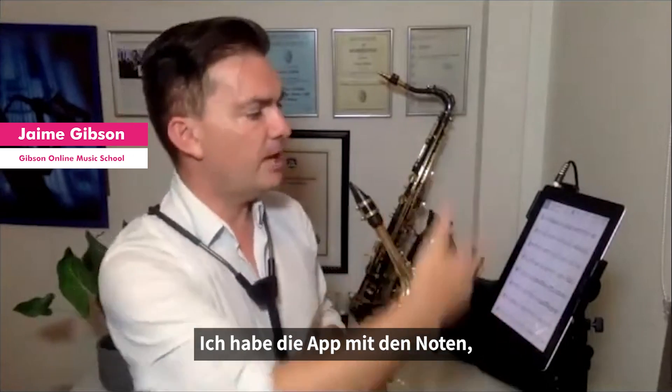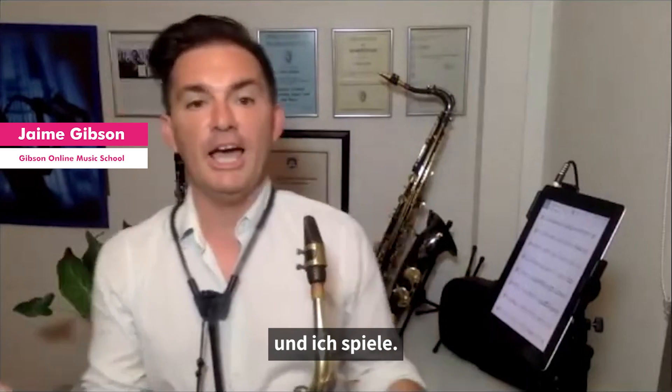This is what my setup looks like. I have apps with sheet music, backing tracks, plugged into a speaker, and you perform.